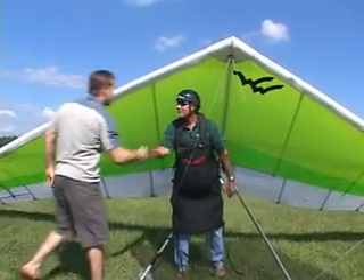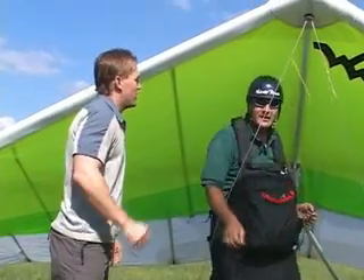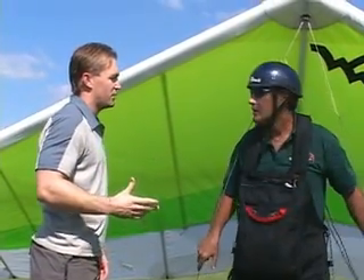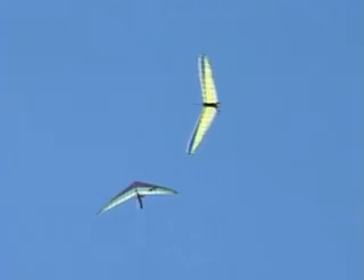Welcome to the Wallaby Ranch. Thanks a lot, appreciate it for being here. I can't believe people can go hang gliding just outside the Orlando area. That comes as a surprise to almost everybody, but it's really one of the most pleasant places to fly. We have a lot of thermal activity and really smooth air in the mornings to give people an introduction.